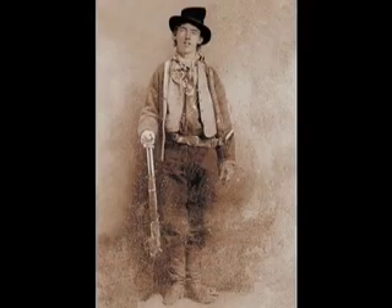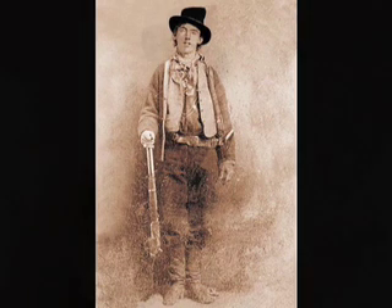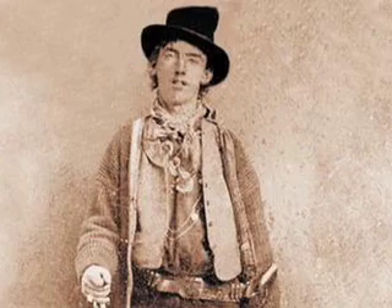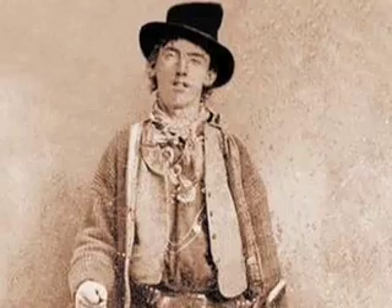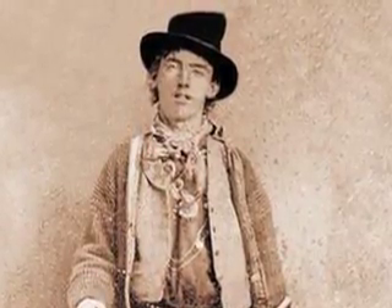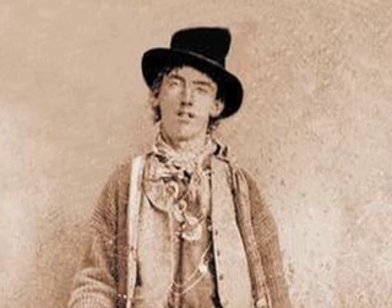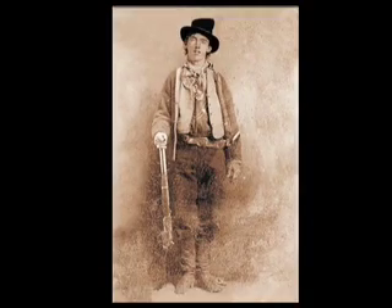We've had experiences here, for instance, the famous tintype of Billy the Kid — the image of Billy the Kid standing with the rifle, looking buck-toothed and goofy. That was brought here for documentation and conservation. It's an American icon. We have certain images in our minds, and this Billy the Kid image is one of them. There's only one. We made documents of it in the condition that it was in, and we preserved probably the best record of it.